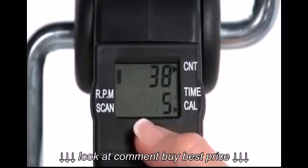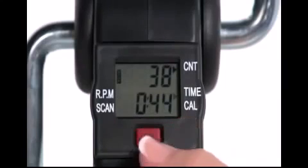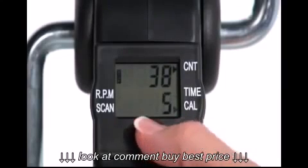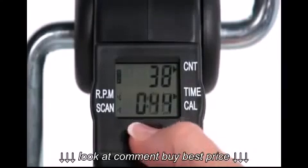This five-function display indicates exercise time, revolution count, revolutions per minute, calories burned, and a scan function so users can conveniently monitor their exercise activity and progress.